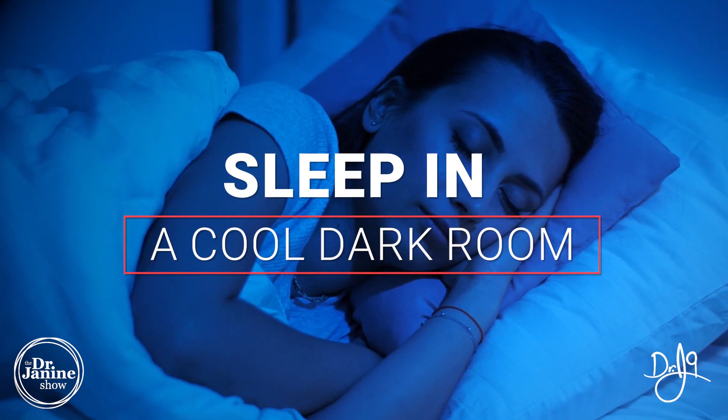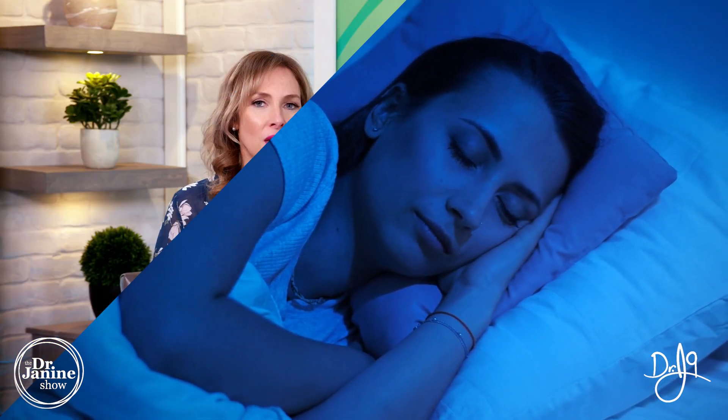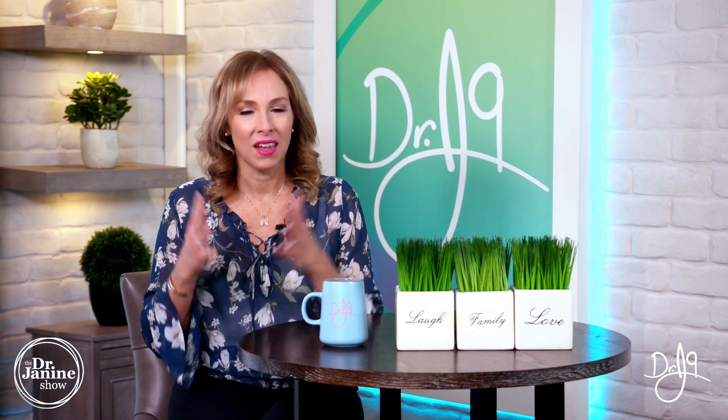Tip number five is to sleep in a cool, dark room. Make it as dark as possible and as cool as what you can stand — this will really help with your melatonin secretion.